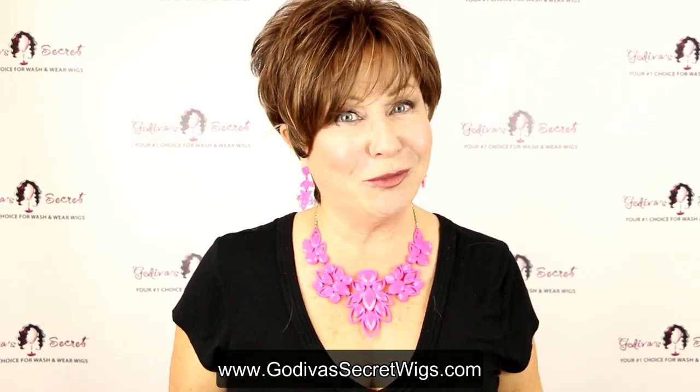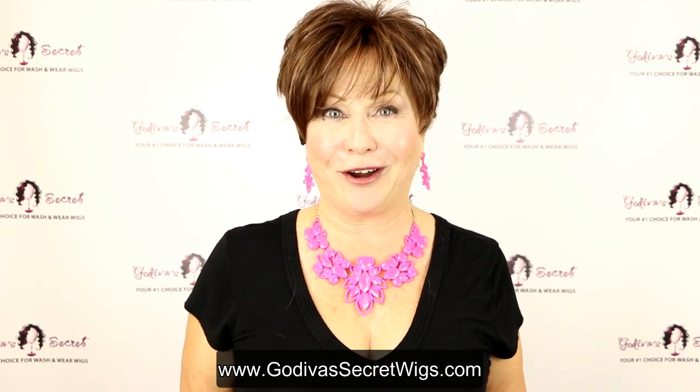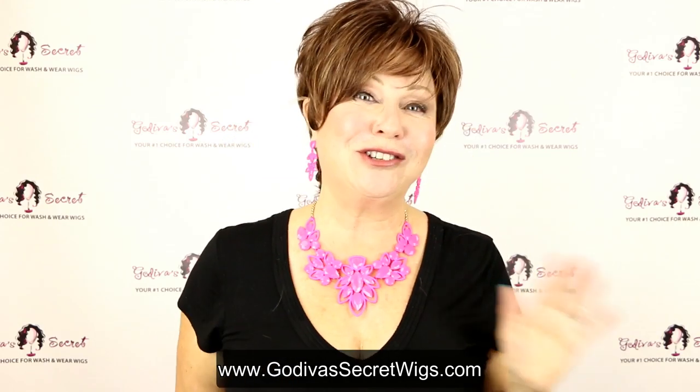Remember, holiday times are coming, and rooted wigs, or any Godiva's Secret Wigs, are going to be amazing to help you get through it feeling beautiful. Thanks for watching.